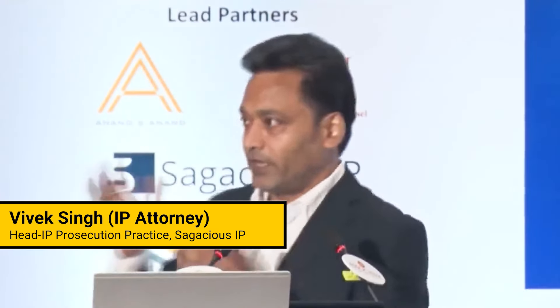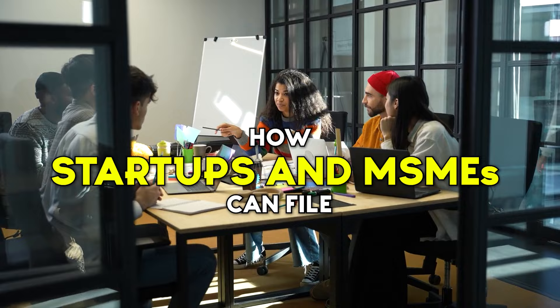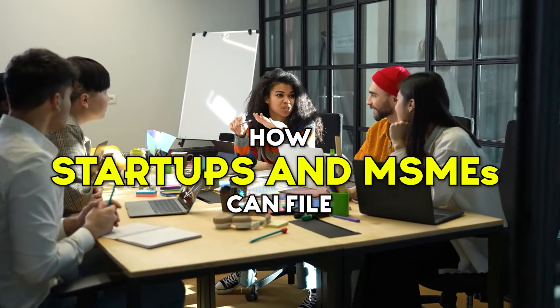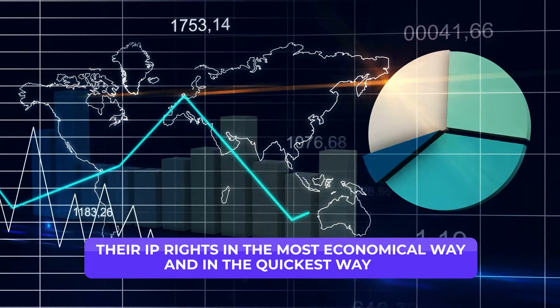Good afternoon everyone. First of all, I would like to thank the organizers for arranging this session on IP excellence, arranging the awards, and inviting me to talk about how startups and MSMEs can file their IP rights in the most economical and quickest way.